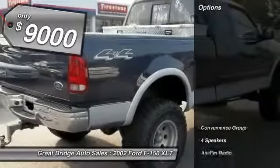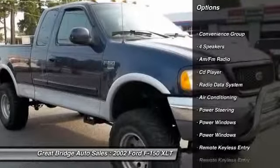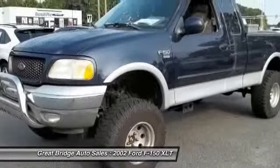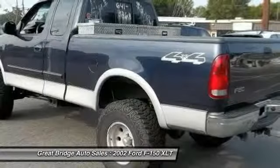Here are some of this vehicle's great options: dual airbags, power steering, front air conditioning, alloy wheels, four-wheel disc brakes, center armrest, power door locks, power windows, fog lights, CD player.